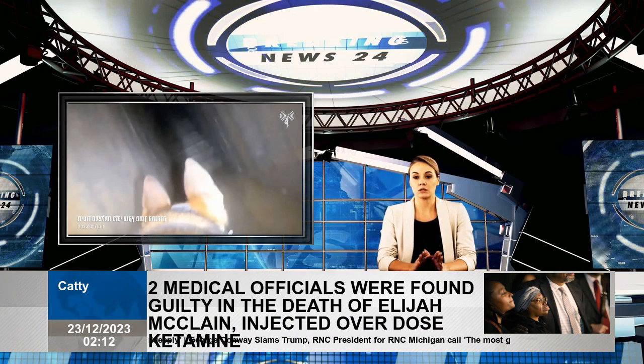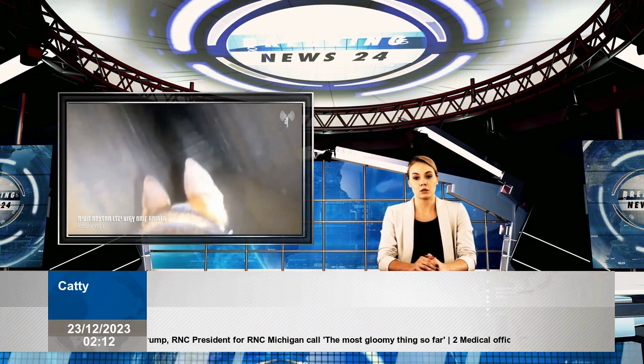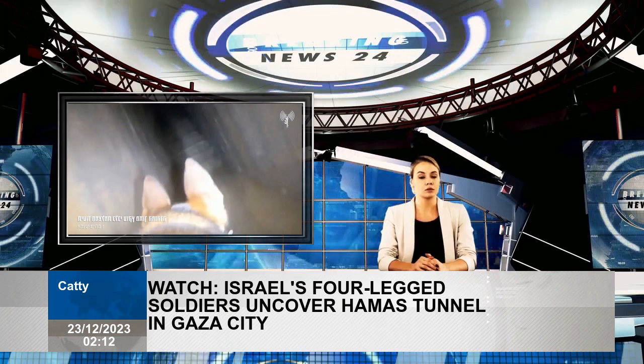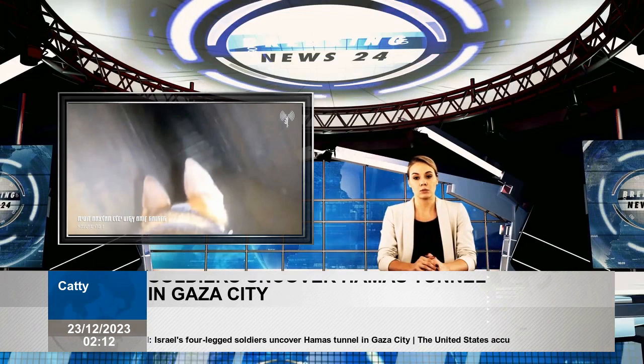How can tensions in the Middle East affect global transport? The IDF has one of the most advanced military forces, integrating artificial intelligence into most operations, but some tasks still require an old approach.